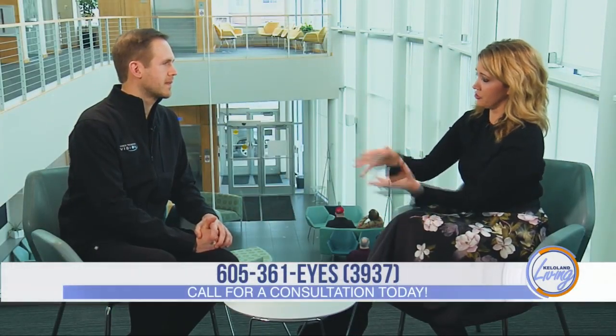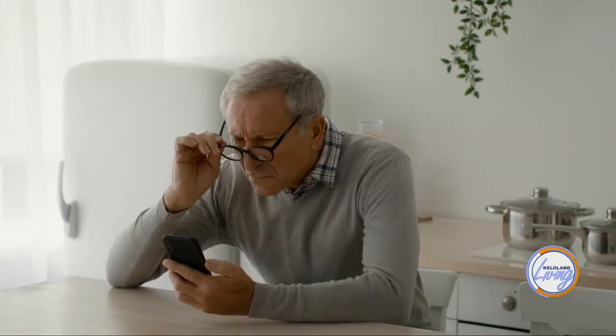Why would somebody get a refractive lens exchange surgery instead of an ICL? It really depends on what that patient's goals are and their age. With the ICL, we can typically just correct people's distance vision. So if you're someone in their late 40s or early 50s starting to need reading glasses for things up close — cell phone work, computer work — an ICL is just going to give you good distance vision and won't allow you to see up close without glasses. Whereas a refractive lens exchange, with some of the great new options we have for implantable lenses, can get people out of glasses for really all of their activities.